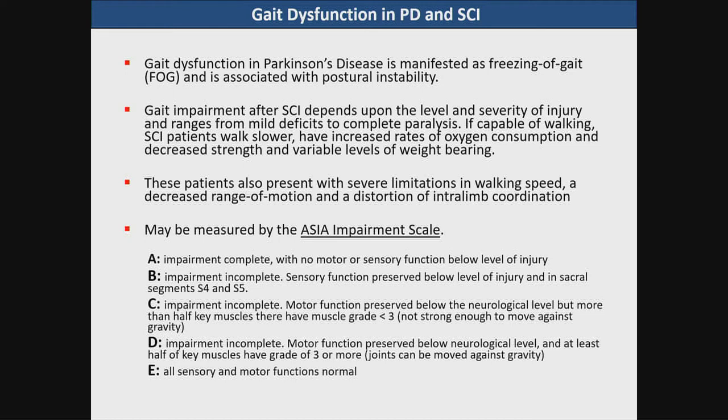With this information, is it possible that one can actually modulate the locomotor activity? This area, physiologically defined, will produce locomotion when stimulated. One of the problems with Parkinson's disease is that gait dysfunction is manifested as a freezing of gait and associated with postural instability.